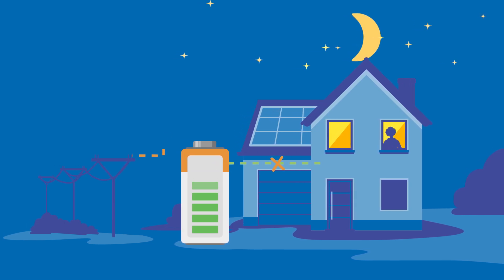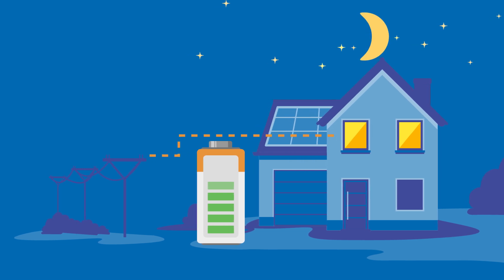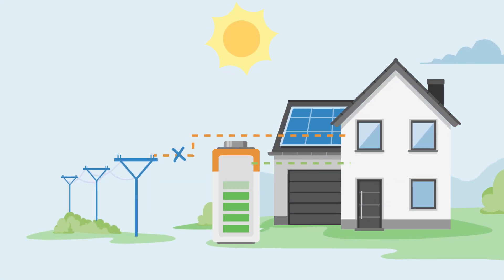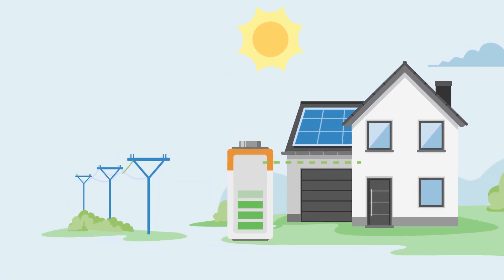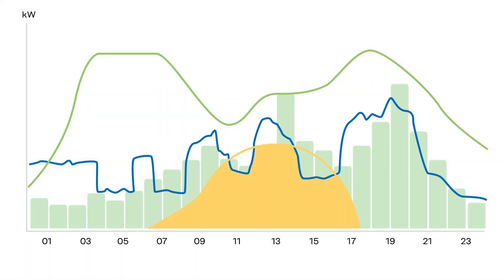The Assistant also limits how much your battery discharges when prices are low. This ensures that you have energy left in the battery to use later on when electricity prices rise again, helping you avoid high peaks in consumption and expensive electricity tariffs.